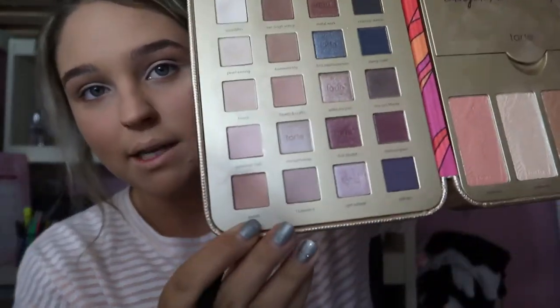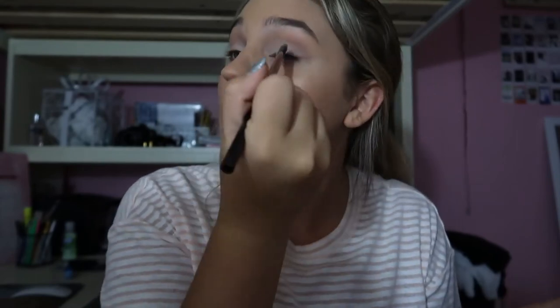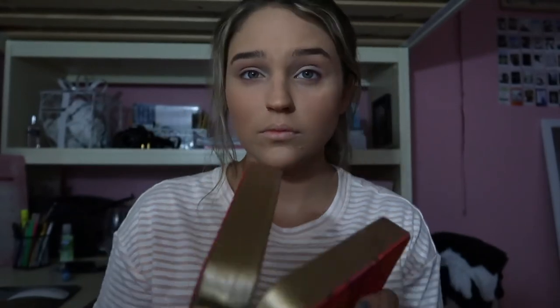Then we're going to go in with the Tarte palette and I'm going in with this pretty pastel-y pink. It looks really dark on camera but I swear it's not. I'm just going to put that all over once again. Since I'm bougie I'm using the same brush, but don't go in here — go out here, you know what I mean? So that is it for the eyeshadow.